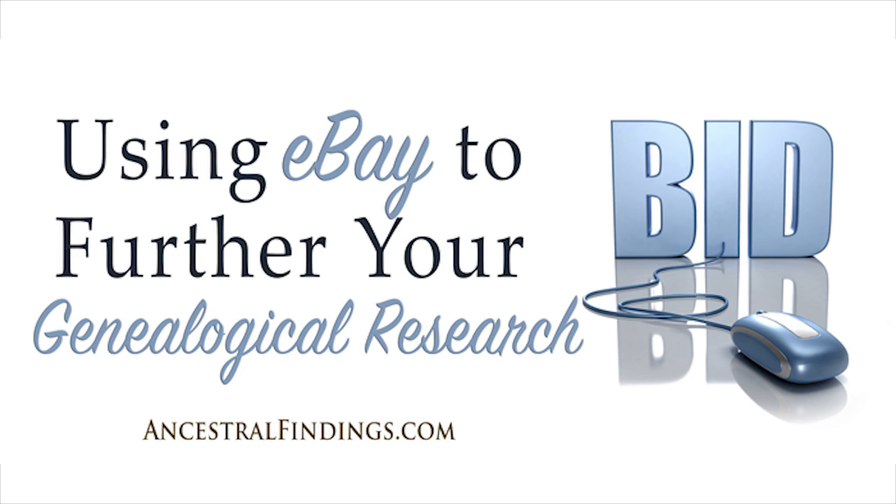You will build up an army of people all over the country — or in one particular area — who are searching for family history items particular to your family and who will inform you when they find them. You can also set up alerts on eBay to let you know when a new item with your family surname is posted on the site. You can even make the search more specific, such as setting up an alert to inform you whenever an item with your family surname and ancestral town comes up for sale.